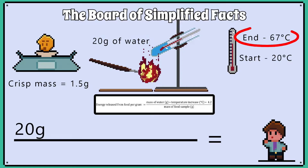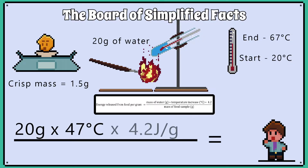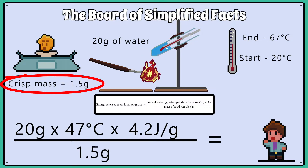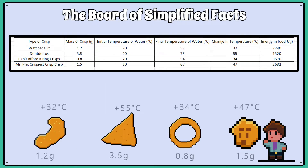The temperature change is the final temperature, 67 degrees Celsius, minus the initial starting temperature of 20 degrees Celsius, so we plug in 47 degrees Celsius. This is then multiplied by 4.2 joules per gram, which is the specific heat capacity of water. We divide this all by the mass of the food sample, which is 1.5 grams. This gives us an answer of 2632 joules per gram of energy in the crisp.